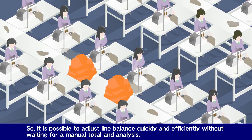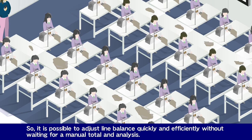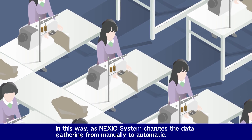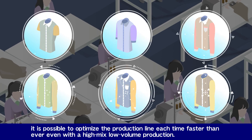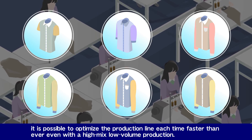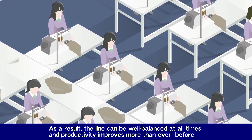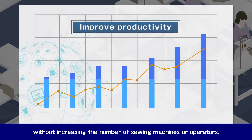So it is possible to adjust line balance quickly and efficiently without waiting for a manual total and analysis. As the Nexio system changes data gathering from manual to automatic, it is possible to optimize the production line each time faster than ever, even with high-mix low-volume production. As a result, the line can be well balanced at all times and productivity improves more than ever before without increasing the number of sewing machines or operators.